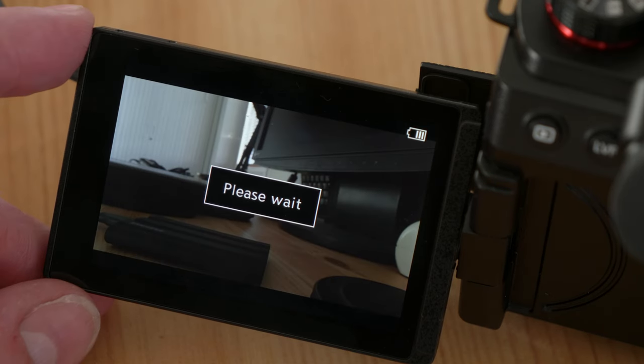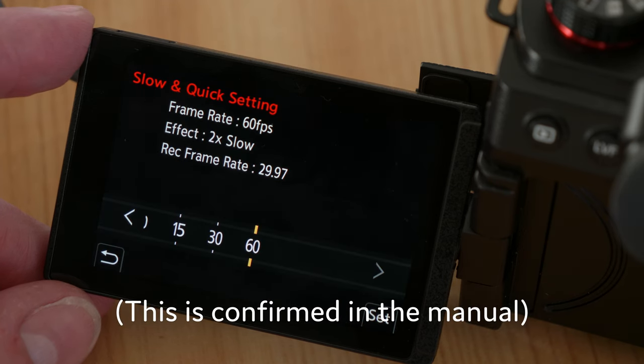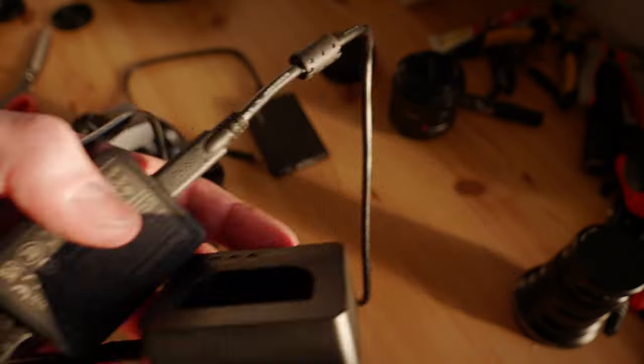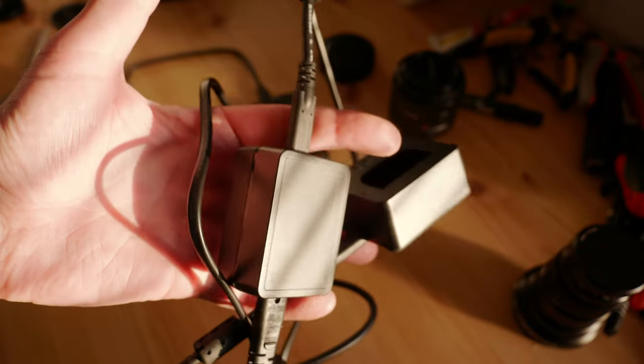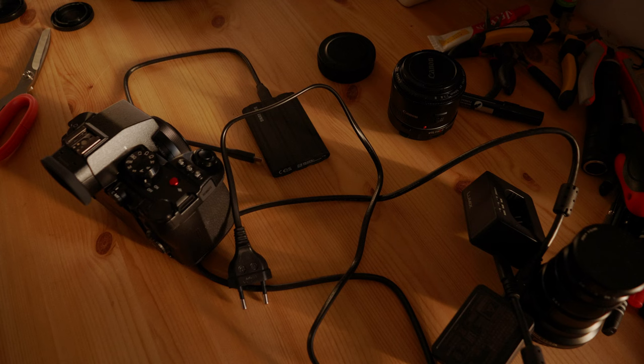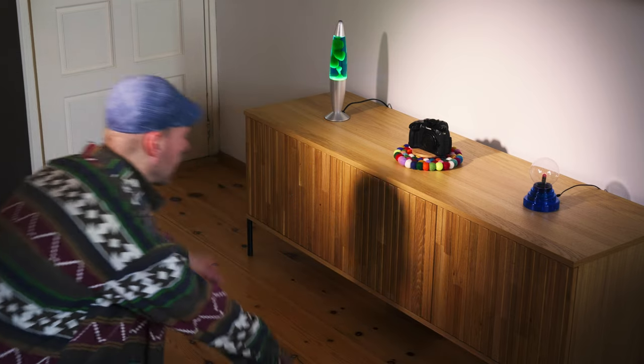But it suddenly cannot exceed 60 frames per second in any mode. It turns out you need to buy this contraption to exceed 60 frames. And you cannot use the battery charger — which is this contraption — for that. Which, by the way, is not included. You have to buy the charger separately. What the hell? So, worship the GH5.